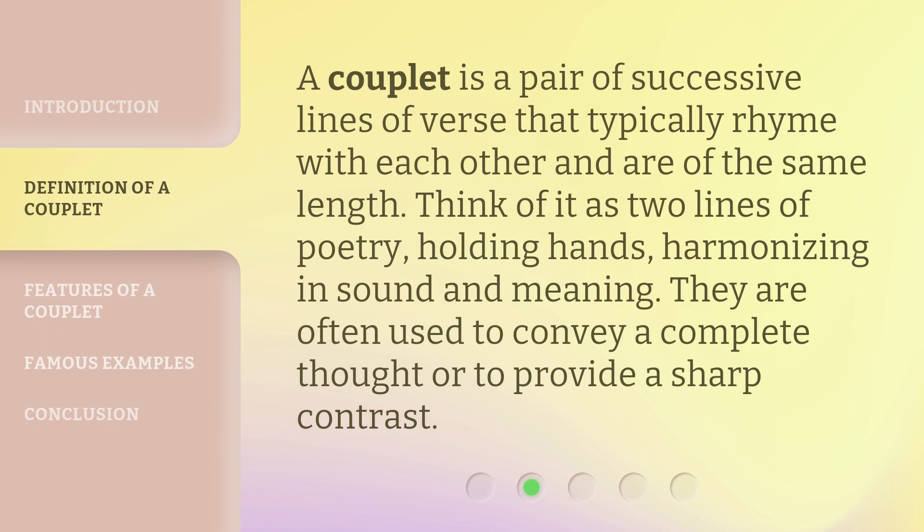A couplet is a pair of successive lines of verse that typically rhyme with each other and are of the same length. Think of it as two lines of poetry holding hands, harmonizing in sound and meaning. They are often used to convey a complete thought or to provide a sharp contrast.